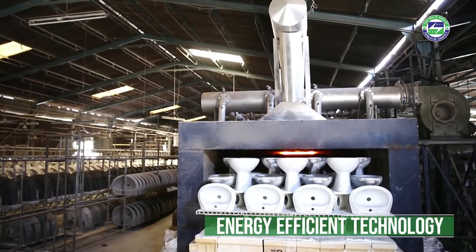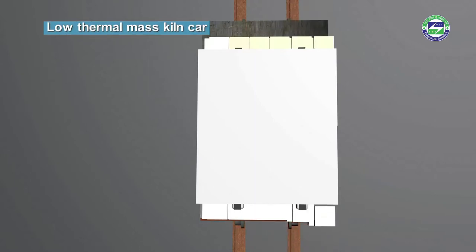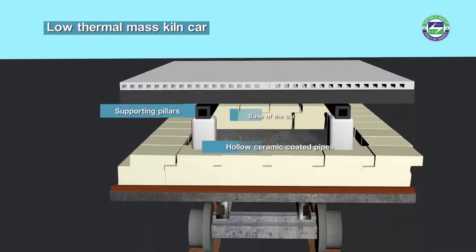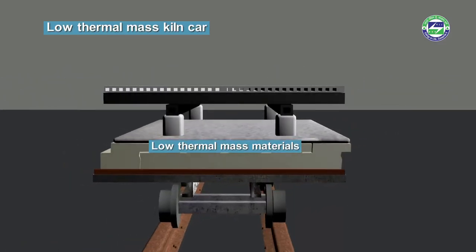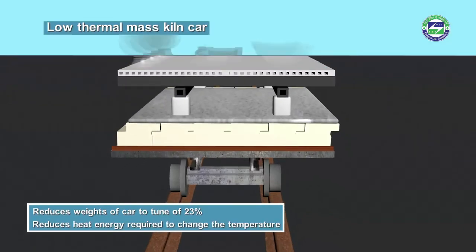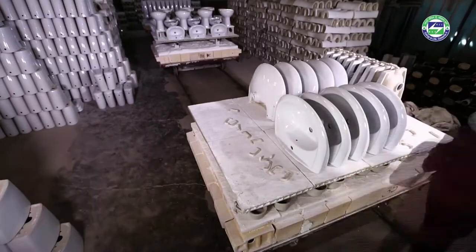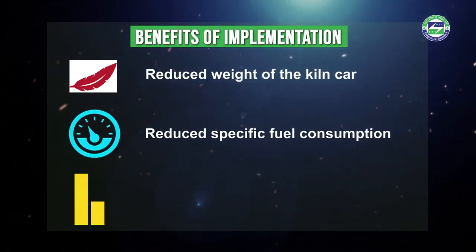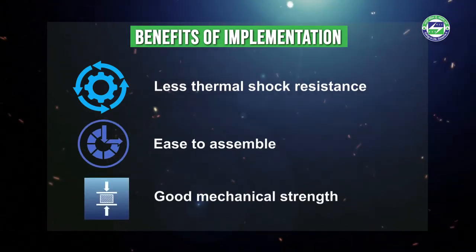In the energy efficient scenario, the conventional high thermal material is replaced with hollow ceramic coated pipes at the supporting pillars for holding the racks, instead of refractory bricks. Hence, these are low thermal mass materials, or LTM, which reduces the weight of the kiln car considerably — by around 23%. The heat energy required to change their temperature is reduced. The advantages of LTM materials include reduced weight of the kiln car, fuel conservation, increased capacity, longer service life, less thermal shock resistance, ease to assemble, and good mechanical strength.